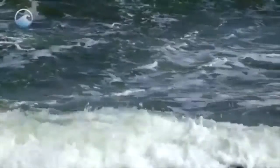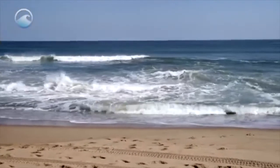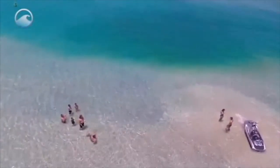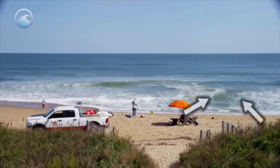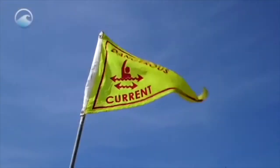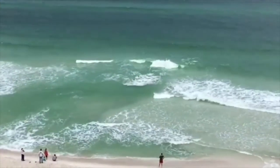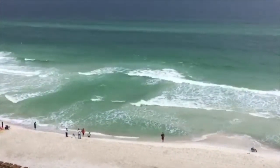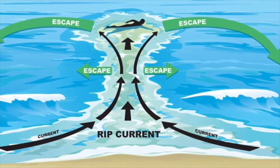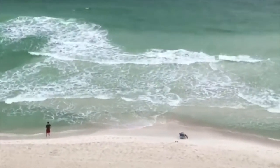Rip currents can occur in any weather. Waves don't have to be big — two to three feet is sufficient. They usually occur during low tide, but can occur at any time, and often form where sandbars are near the shore at breaks or channels, and are difficult to see. Watch for flags and listen to the weather forecast. If you feel like the water is pulling you from shore, it is best to swim parallel to the beach until you feel like you have passed the hazard. Keep your head above water, don't exhaust yourself, and yell for help.